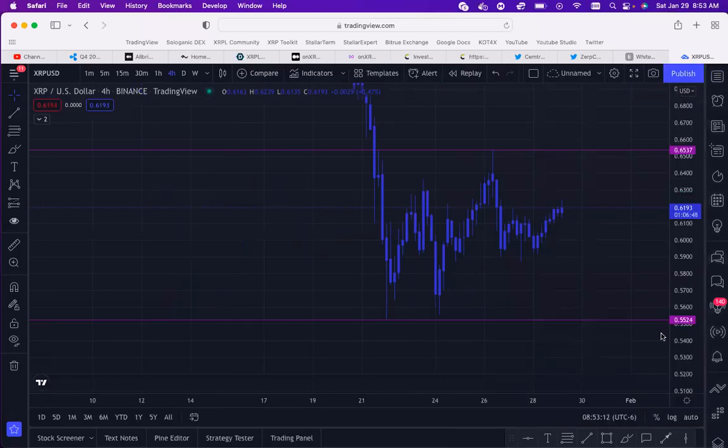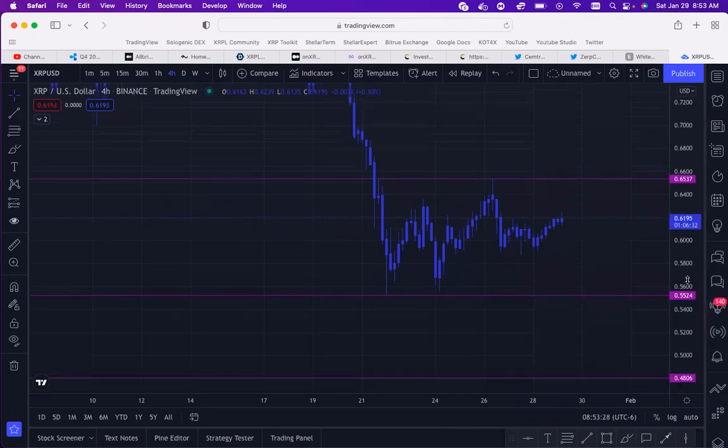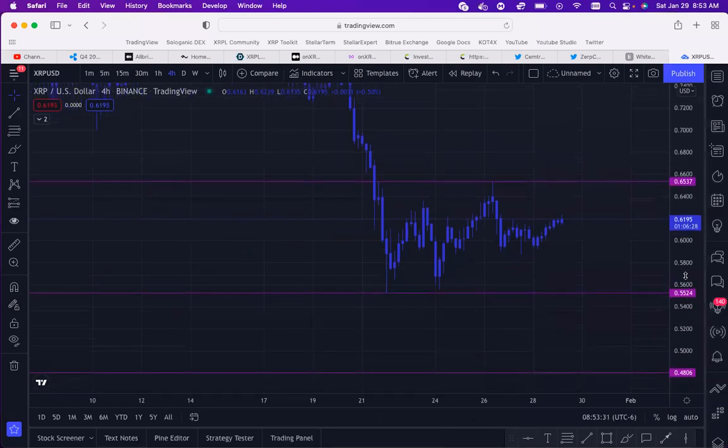Hey everyone, it's Fiction Crypto and Michael Lee XRP. Today we're going to be covering the Q4 Ripple Report and doing a price prediction on XRP. Let's see where we are in this market. We have Mike here today and he's going to go over this chart, and I'm also going to give my analysis as well.